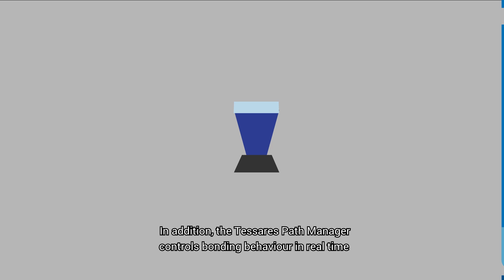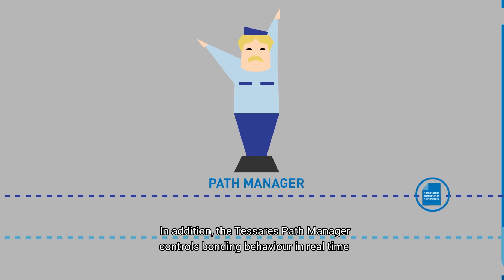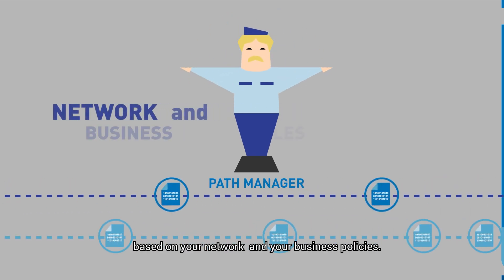In addition, the Tesseres Path Manager controls bonding behavior in real time based on your network and your business policies.